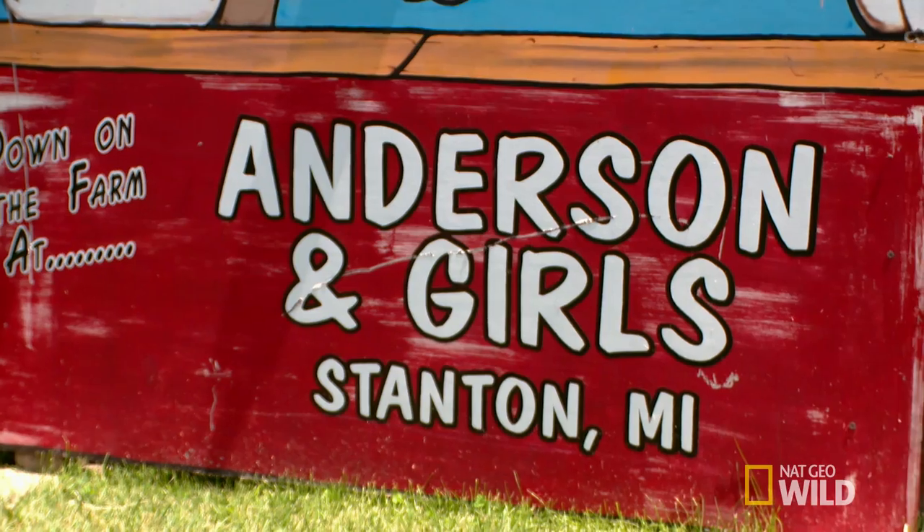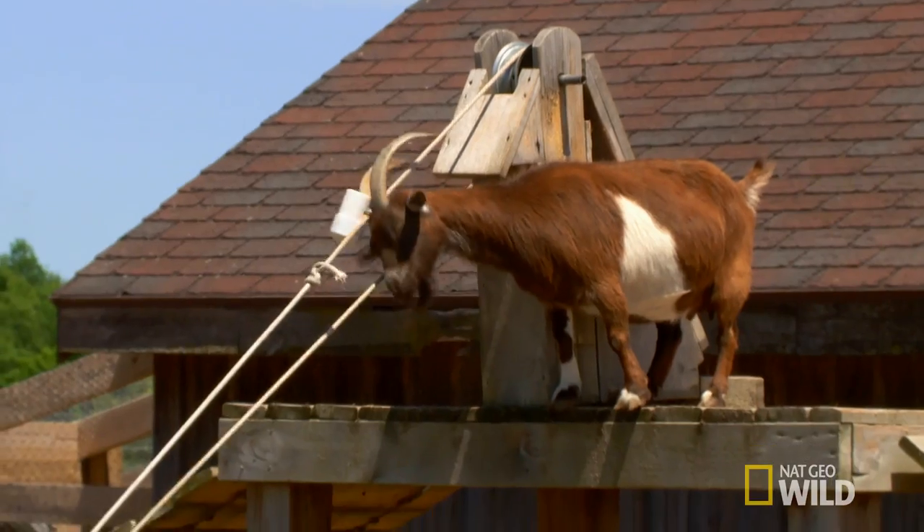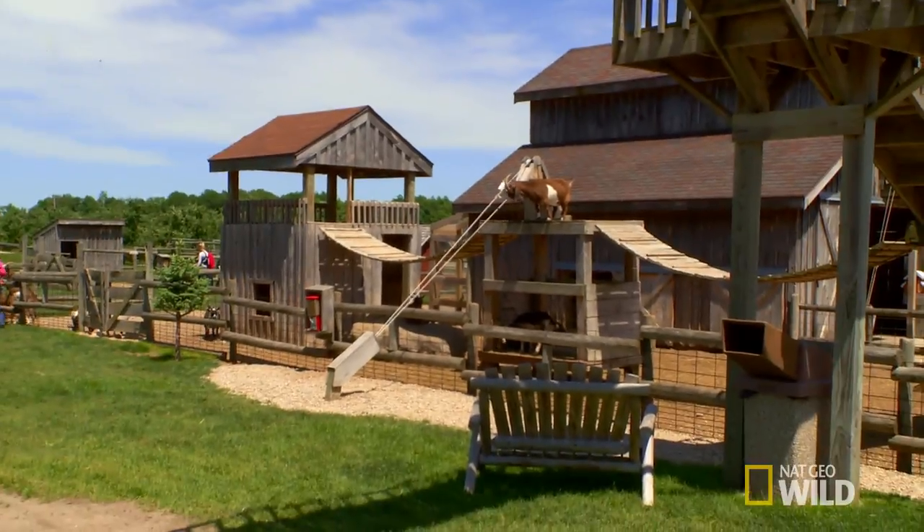We bought this farm in 1978. We just started doing the petting zoo in the last 10, 12 years. It's been a big part of our business.